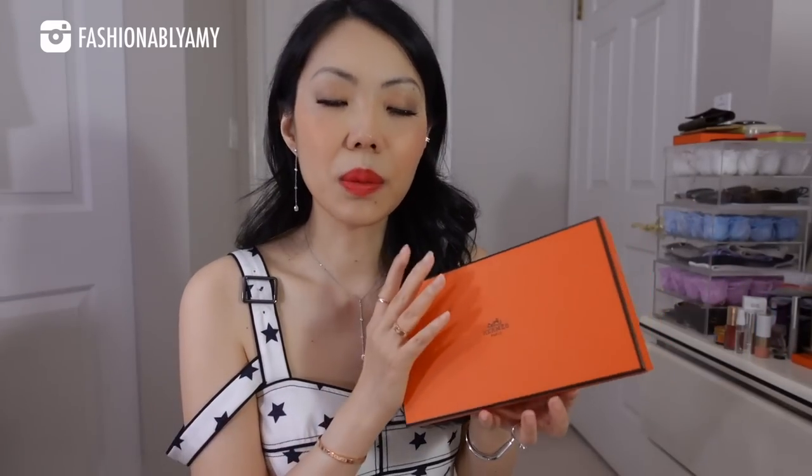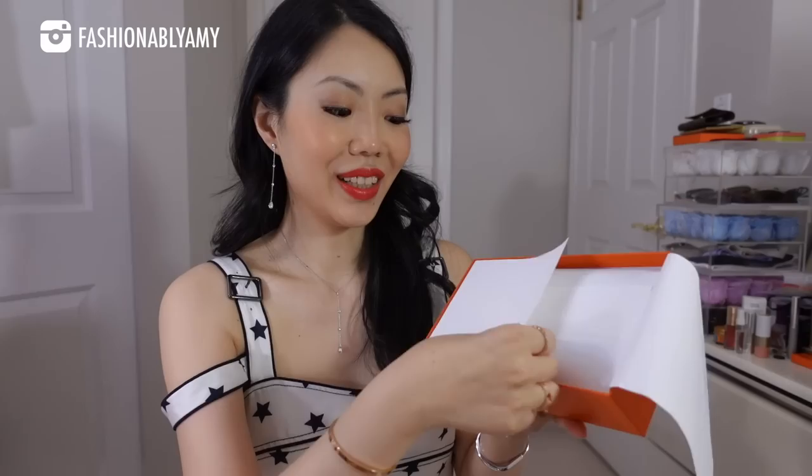Alright, let's get into the unboxing. I think a lot of people will be really interested in this piece because it's one of those pieces that are very, very hard to get — just like anything at Hermes, of course. But some of you might not be into it because of the price point, so we'll have a little chat about this product. I'm so glad I finally got it on time for my vacation — it is the Constance wallet.